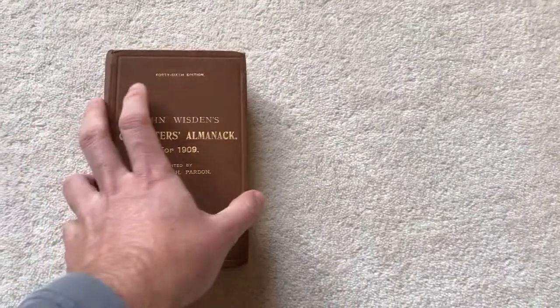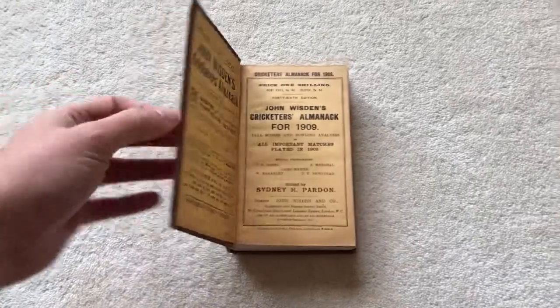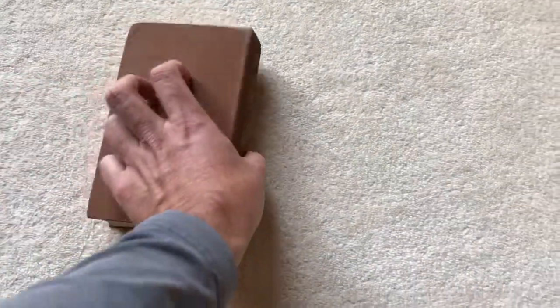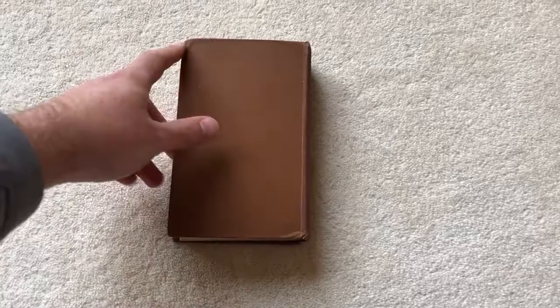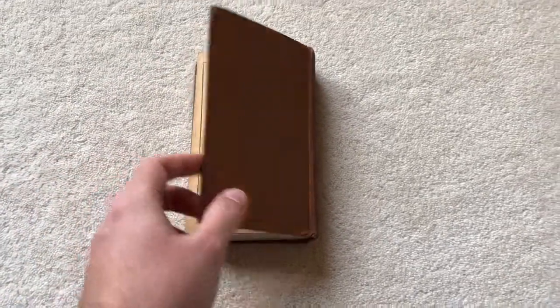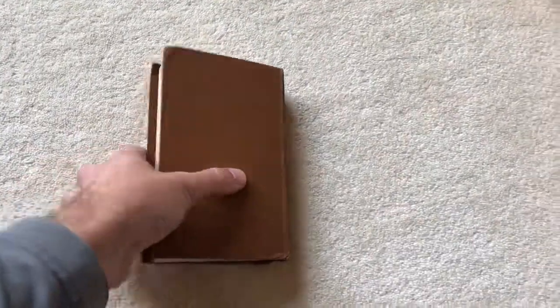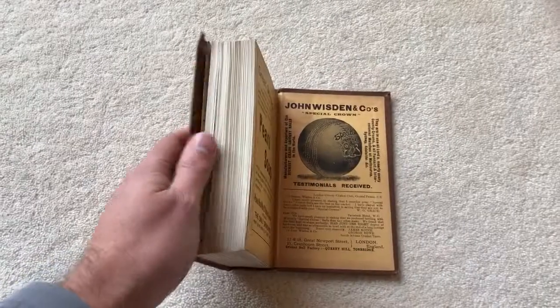Let's check out the hinge — the front hinge is springy, really good, and it hasn't been repaired either. It's exactly as Wisden made it. There's a bump to a corner, maybe a little bit at the bottom, hopefully not too off-putting. It's pulling back nicely, which is really good.